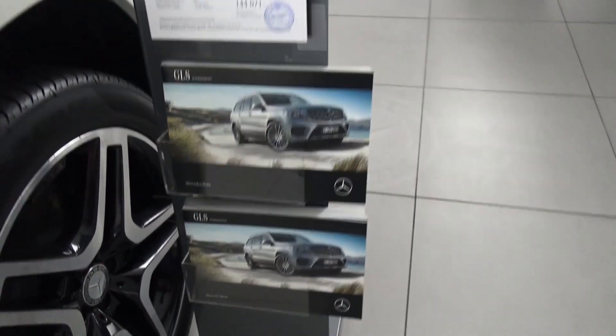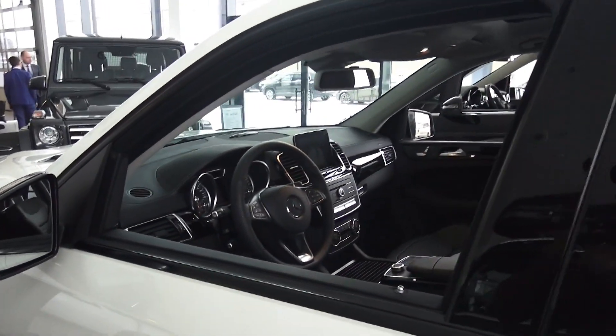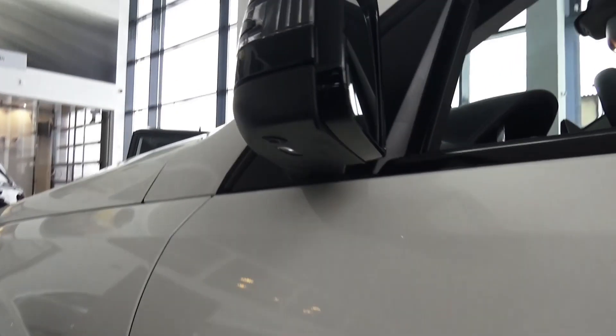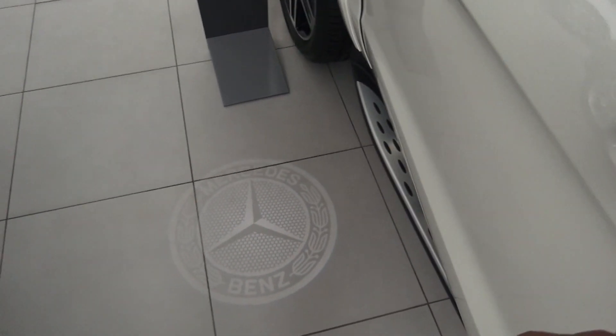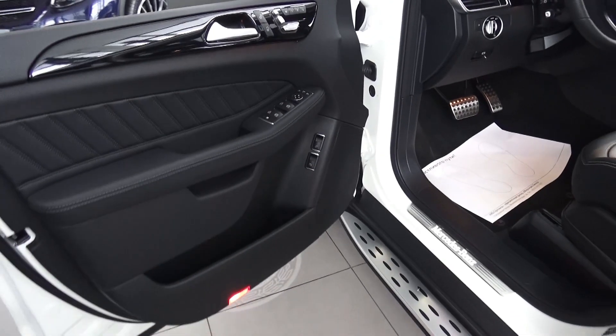Awesome. Alright guys, in this video I'm going to show you the interior as well as the exterior of this car. This car comes equipped with a smart key access system — tap this area to lock and unlock. Of course, LED welcome lights and a Mercedes-Benz logo on the floor, very nice. Solid doors with wide opening.